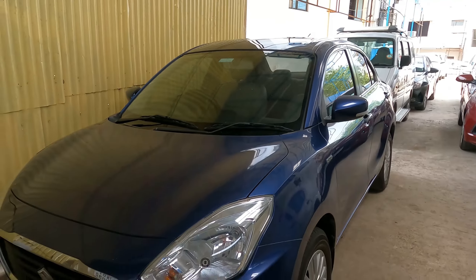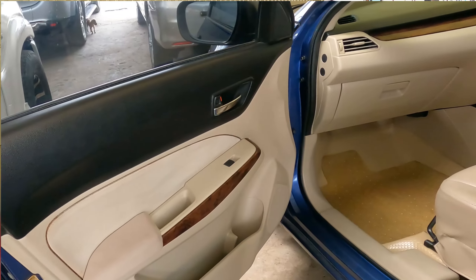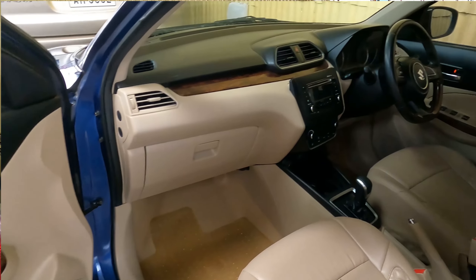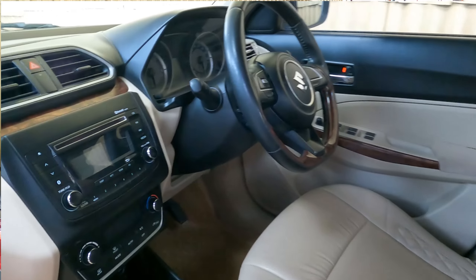It is automatic. The 2017 model is a single owner with 7 km and a 7-inch display.